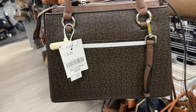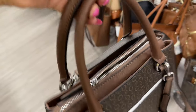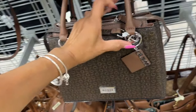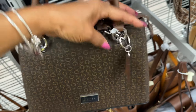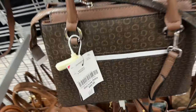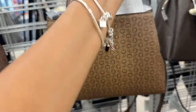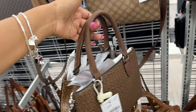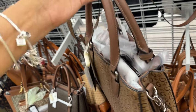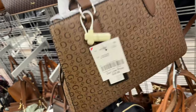How about this Guess in dark brown — slip pocket in the back, zip top, shoulder strap, crossbody strap, and a little key ring. Let's find the price — oh, $45! How about this lighter brown Guess — top handle, crossbody strap, three compartments, and it's $40.